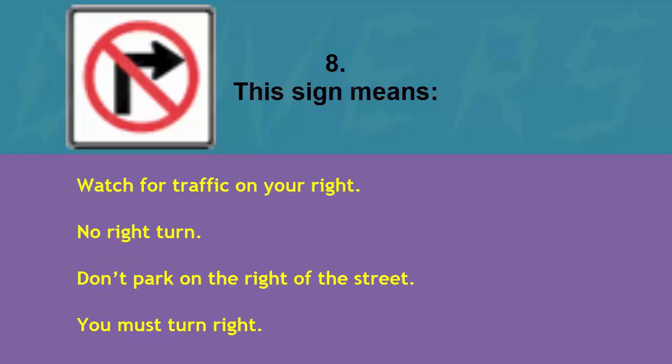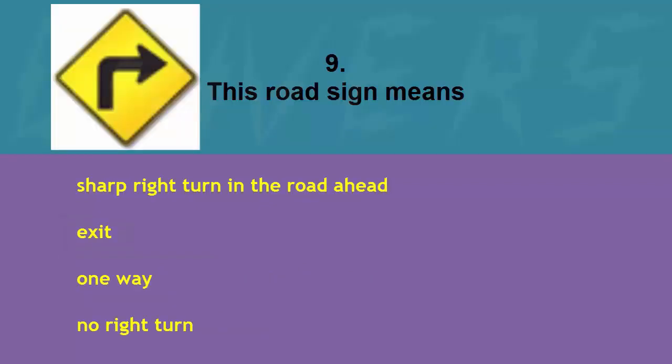This sign means: watch for traffic on your right, no right turn, don't park on the right of the street, or you must turn right. The correct answer is no right turn.